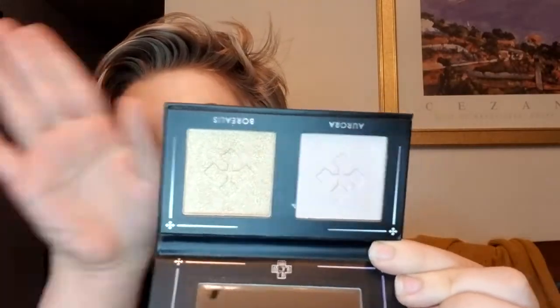The next item that Ipsy chose for me is from Lovecraft Beauty — this is their highlighter palette. The shades are Aurora and Borealis, so it's just two little highlighters: a gold shade and a pink shade. You also get a mirror in the palette and the packaging is nice and pretty. I'm debating if I want to keep this or not, because I saw a few people swatch it and they didn't look super impressive. I do love highlighters and I totally understand why Ipsy chose this for me. I do a try-on video every month with my Ipsy products, so I might try it out then.